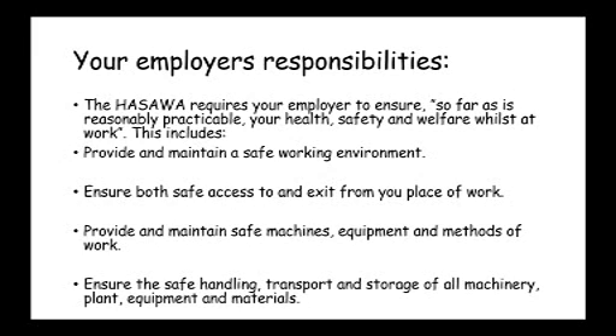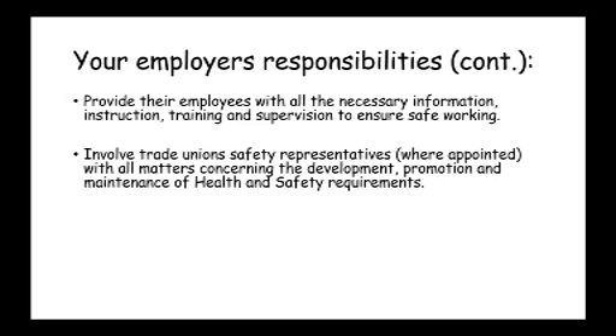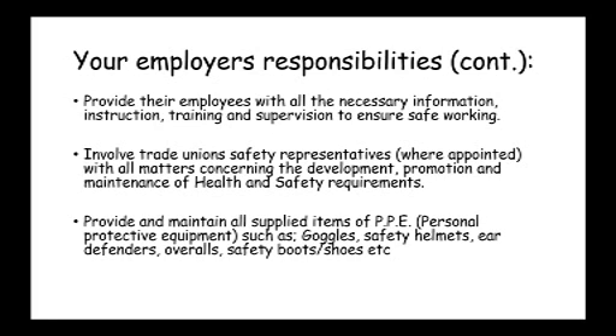Methods of work might include manual handling, and employers need to make sure that people are trained appropriately if it's a requirement of the job. They also need to provide training so that people know how to carry out their job safely. Where a trade union representative is appointed, the employer must also discuss with them matters concerning safety. Employers also have a legal responsibility to provide personal protective equipment to all employees when it's required.